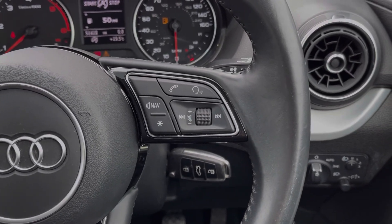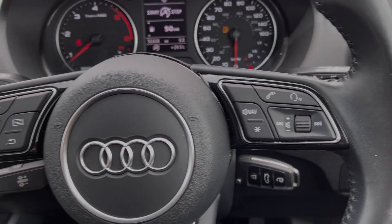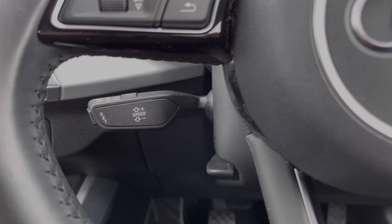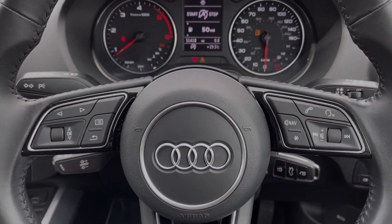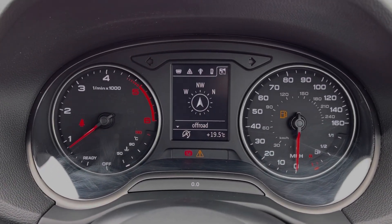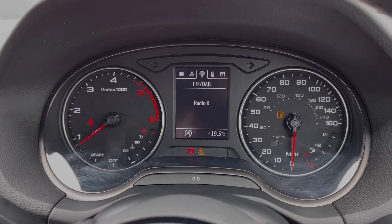The steering wheel is multifunction with media controls located on the right and controls for the driver information screen on the left. Just behind the wheel you will find the cruise control and speed limiter. And then if we take a look up at the dials you can see you've got your exact mileage available along with access to your trip information and some of your media features.